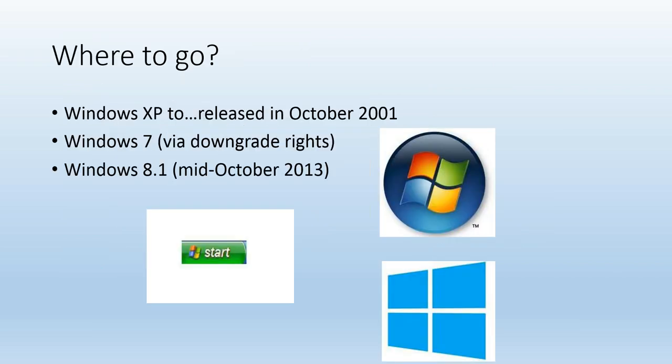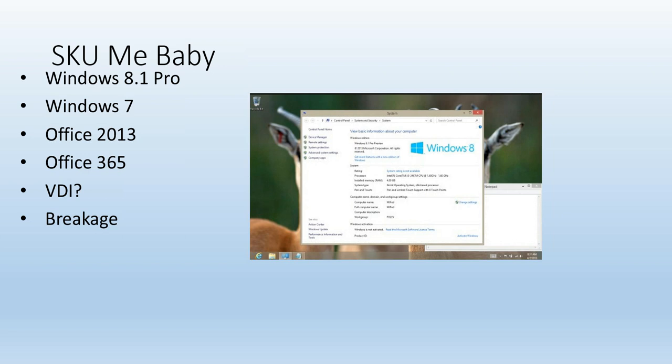Windows XP was released right after 9/11 in October 2001. There are a couple of pathways: Windows 7 and Windows 8.1. I'm a pro guy — Windows 8.1 Pro, Windows 7 Pro, Office 2013 Pro.